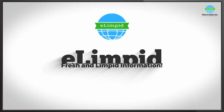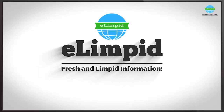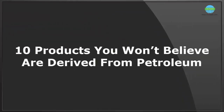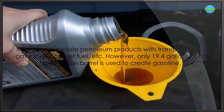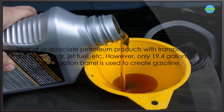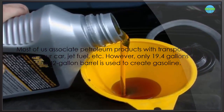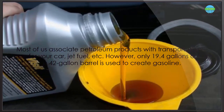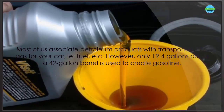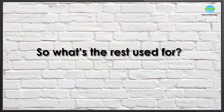Most of us associate petroleum products with transportation — gas for your car, jet fuel, etc. However, only 19.4 gallons out of a 42-gallon barrel is used to create gasoline. So what's the rest used for?